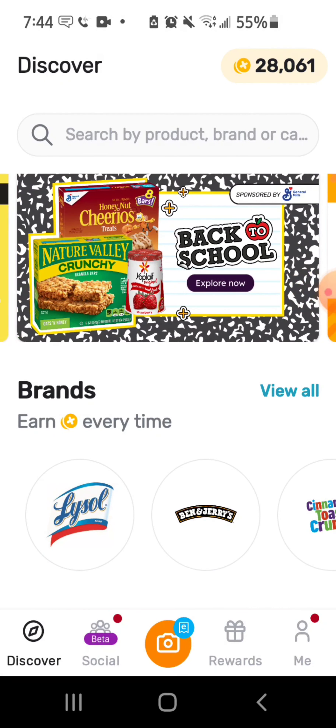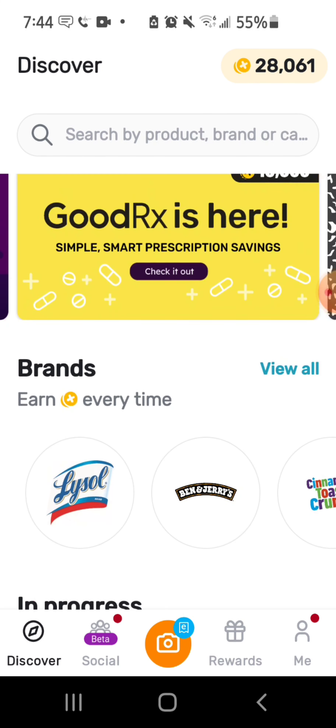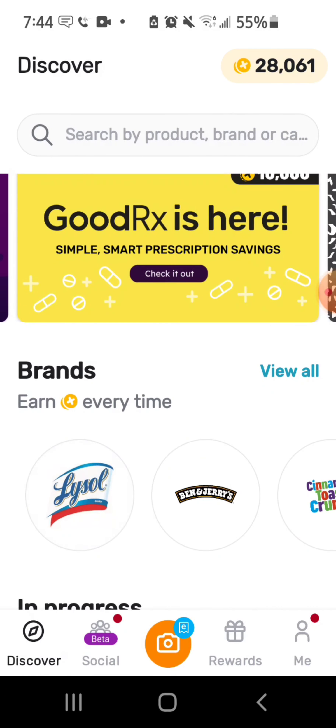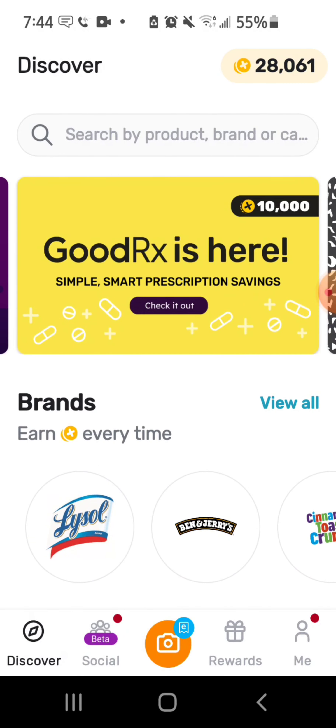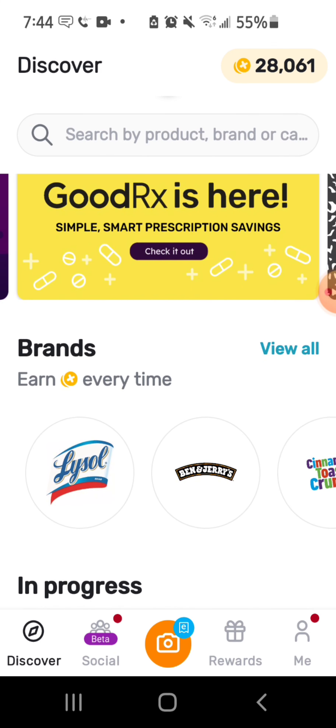Basically how it works: if you go shopping and you get a receipt — even a general receipt like from buying gas — you scan your receipt and you get 25 points. They also have promotional things where if you shop for certain brands or products you can get more points. Your standard receipt is always going to be 25 points, but branded purchases get you more.